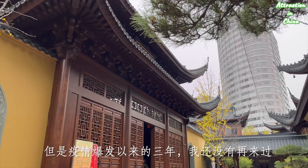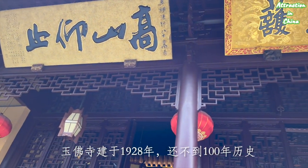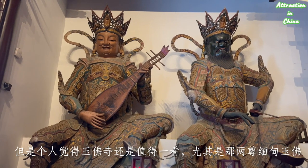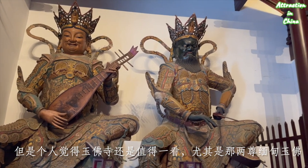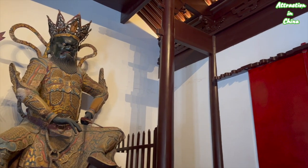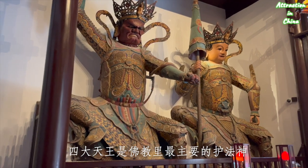I haven't been inside this temple in the last three years. This temple was built in 1928, so not very old, but it is still worth paying a visit because of the two pieces of jade statues carved in Myanmar, Burma.